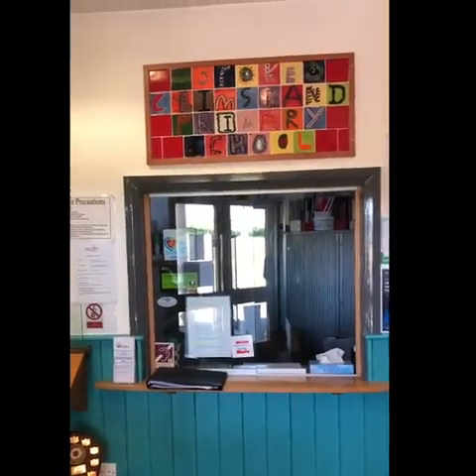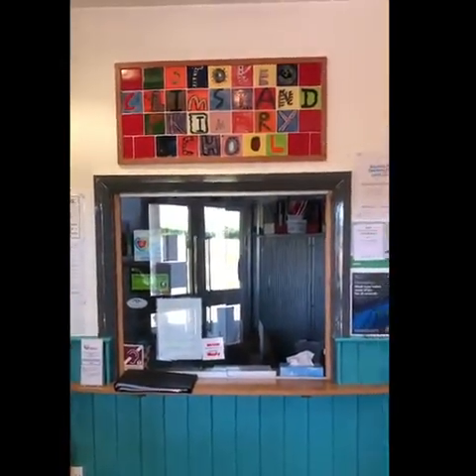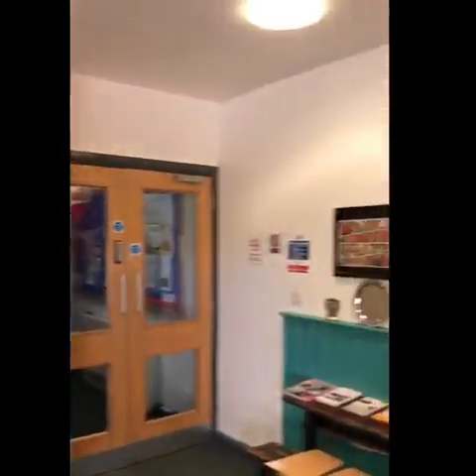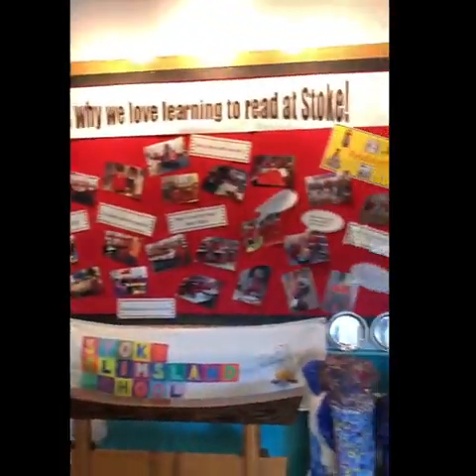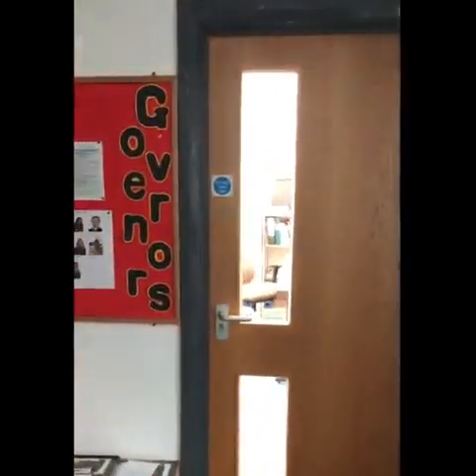Brilliant! Come on, let's go! Here is the school office where Ms Jenkins works and Mrs Maunder works. And this is the main foyer. Through the double doors, into this area and here is Mr Toe's office, our head teacher.